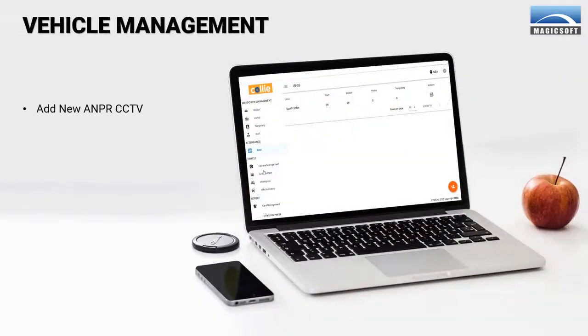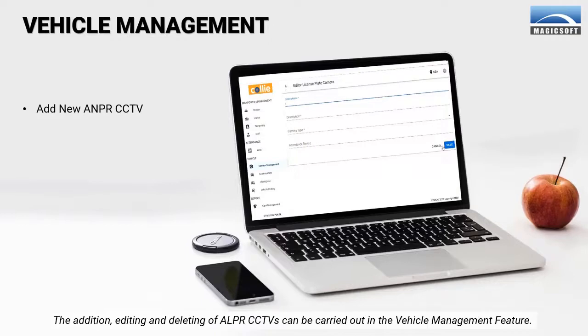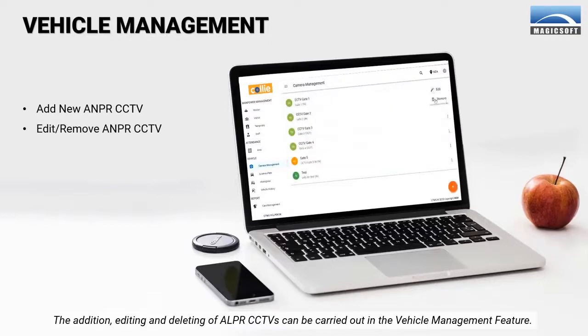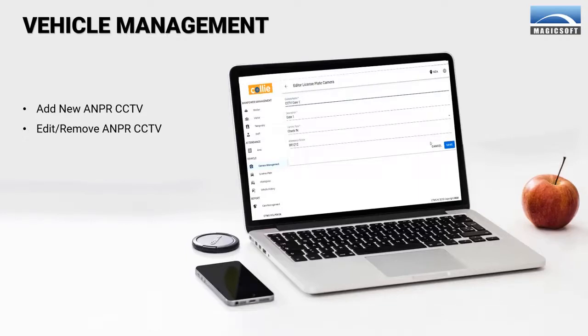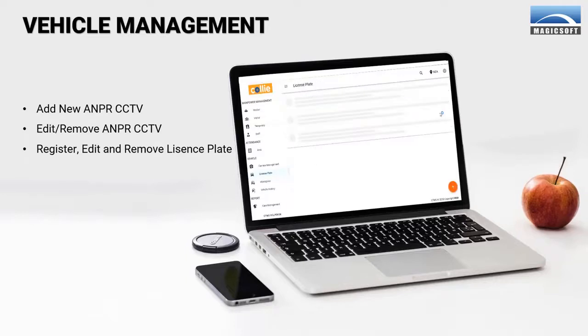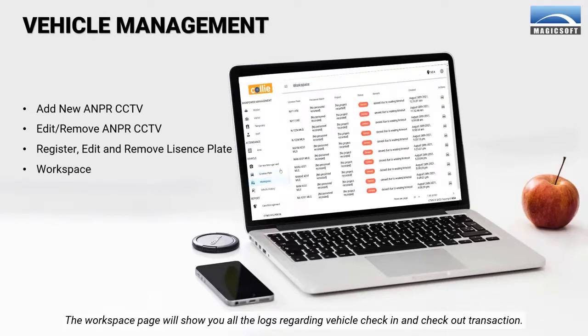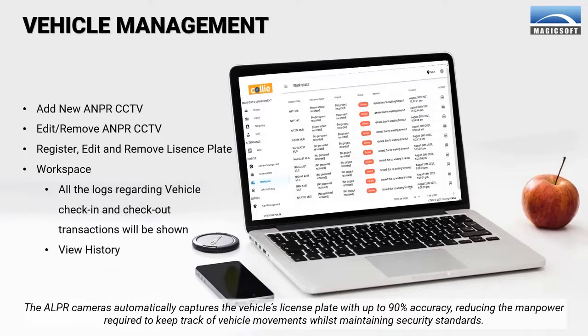Next up, Vehicle Management. Kali can be integrated with CCTVs to keep track of vehicle entry and exits at facilities. The addition, editing, and deleting of ALPR CCTVs can be carried out in the Vehicle Management feature. You can also register, edit, and delete license plates. The workspace page will show you all the logs regarding vehicle check-in and checkout transactions. The ALPR cameras automatically capture the vehicle's license plate with up to 90% accuracy, reducing the manpower required to keep track of vehicle movements whilst maintaining security standards.